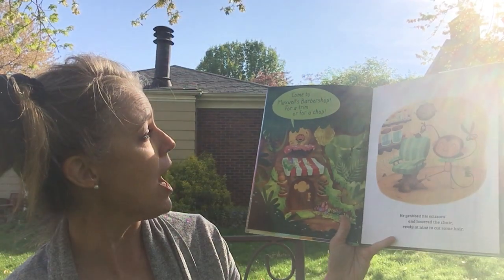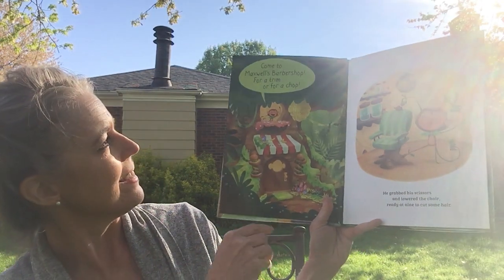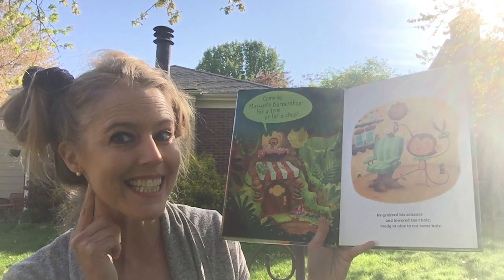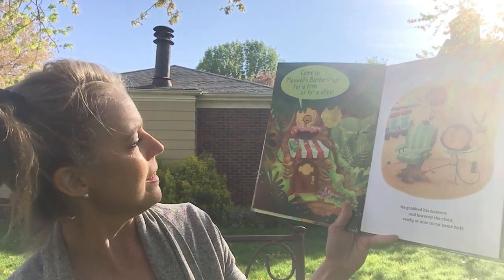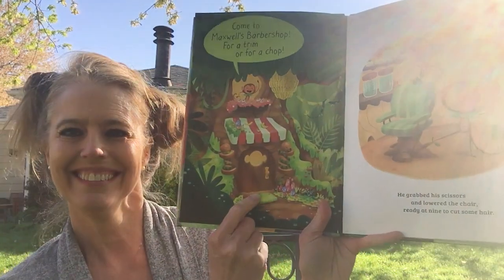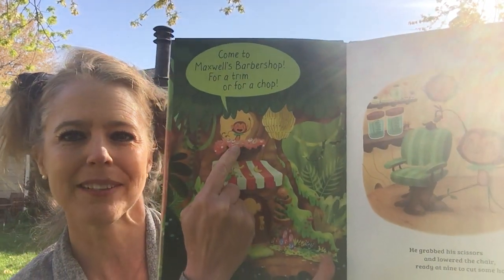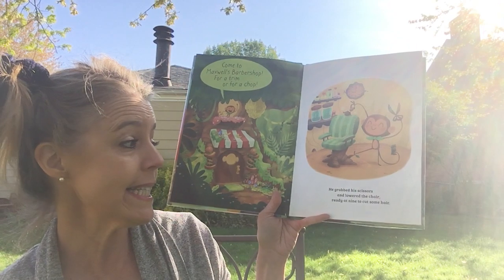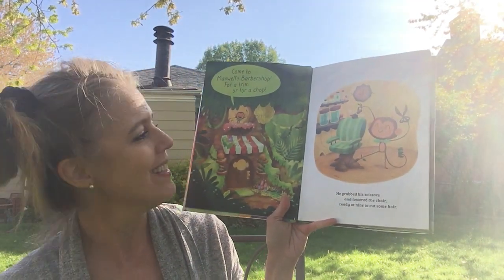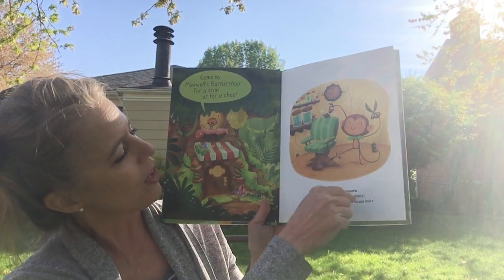Come to Maxwell's barber shop for a trim or for a chop. Barber shop rhymes with chop — I heard a rhyming word. Let's listen and see if we hear any more. Here you can see his barber shop; it looks like it's in a tree. It's got a little door in the trunk of the tree. There's Maxwell up there. He grabbed his scissors and lowered the chair, ready at nine to cut some hair. So I guess he opens at nine o'clock — he's all ready.